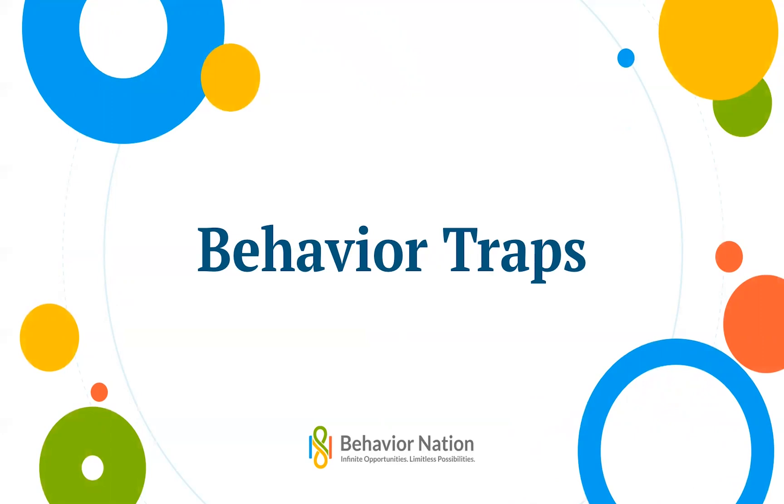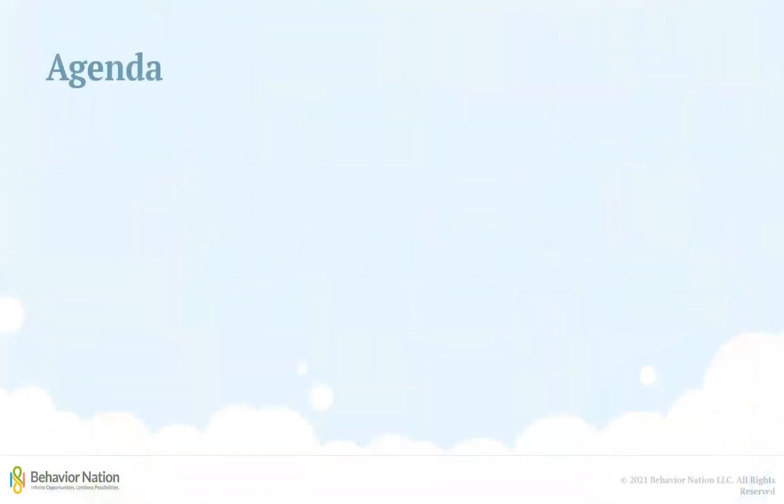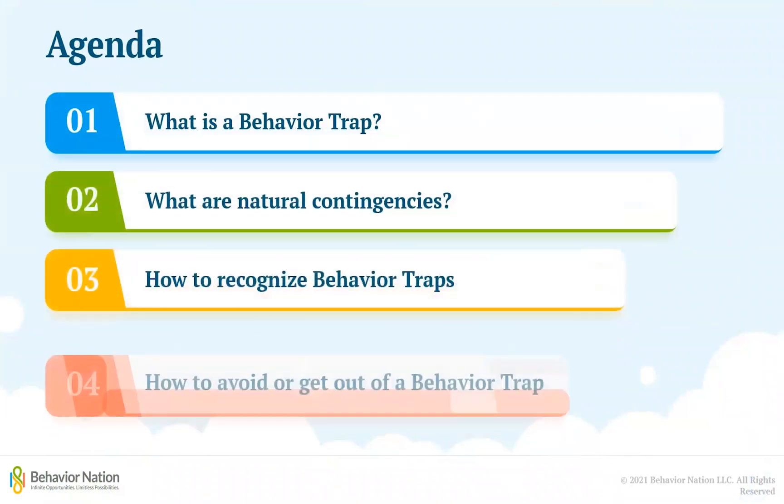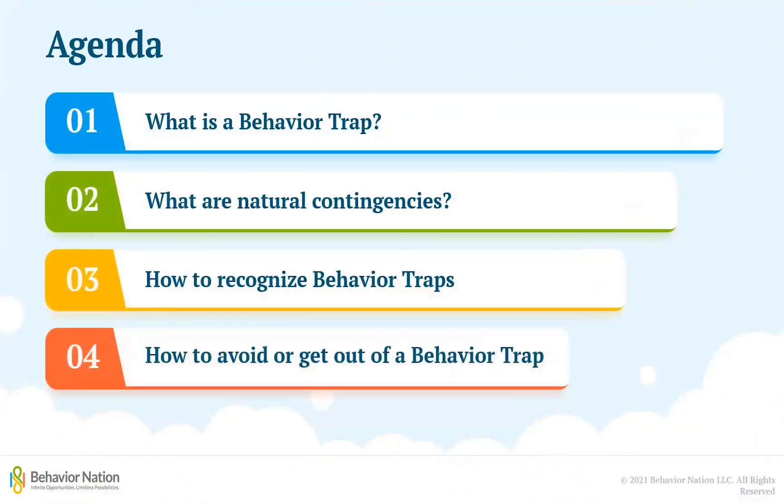In this episode of Behavior Nation's Caregiver Education video series, we will talk about behavior traps. We will cover what behavior traps and natural contingencies are, how to recognize a behavior trap, and steps that can be taken to avoid or get out of a behavior trap.